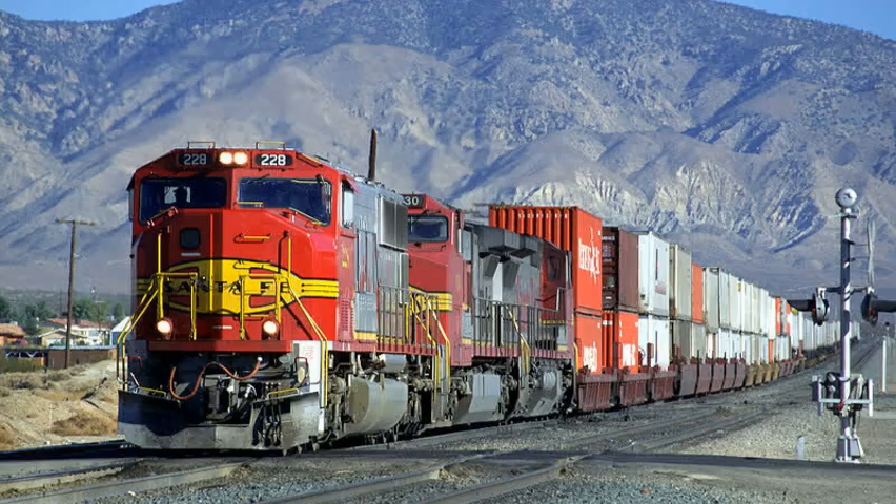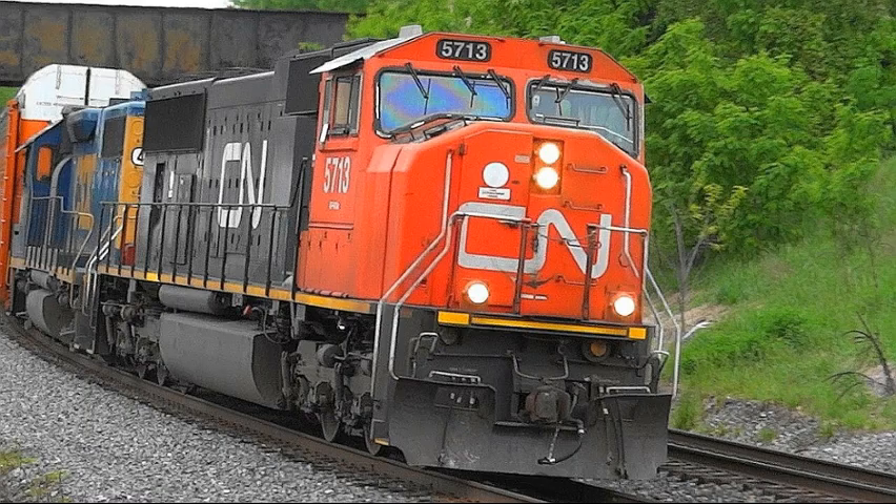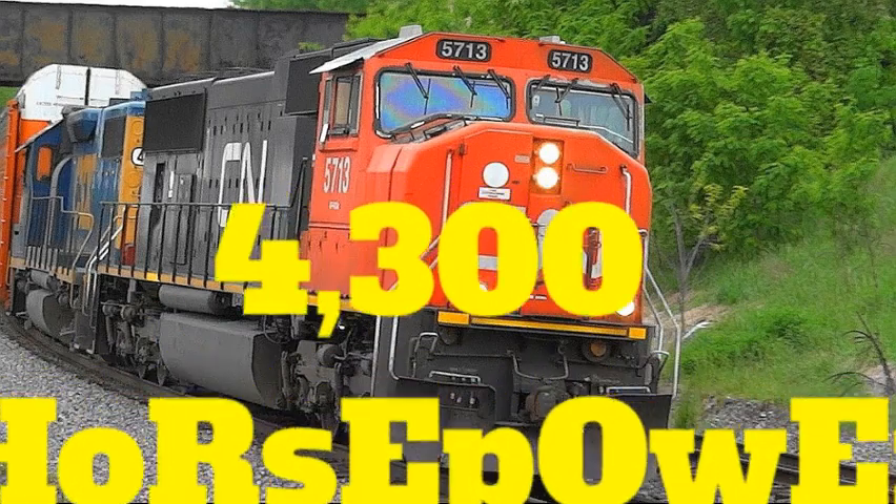That's a mouthful. Their transmission was a diesel-electric. Their performance stats, or their power output, was 4,300 horsepower. That's a lot!